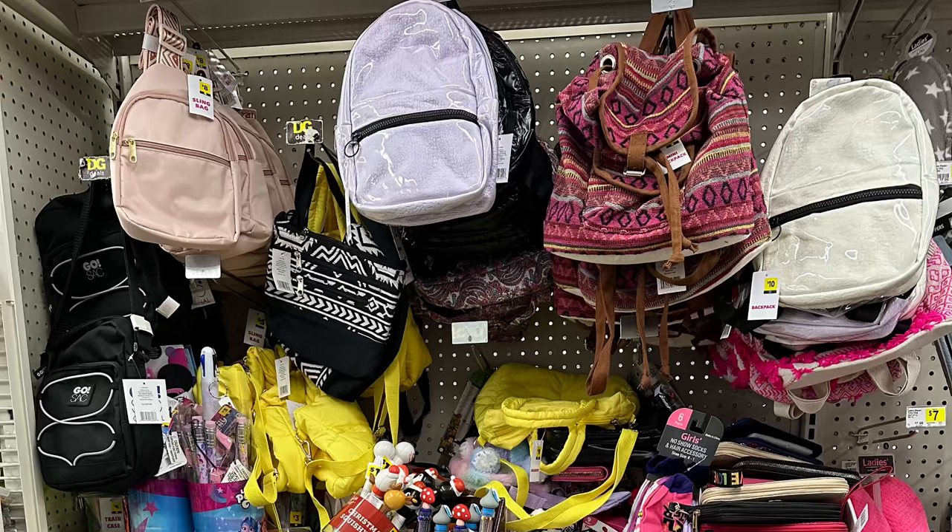Hey everyone, I have some yellow dot accessories that are going to be part of the extra half off clearance event beginning tomorrow, October 4th, running through October 10th. If you're interested in seeing some yellow dot items and maybe hearing a storytime, then this is for you. Let's get started.